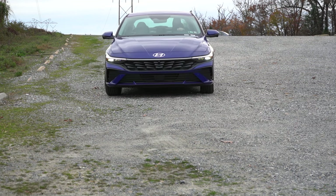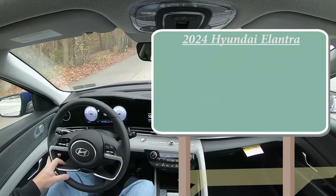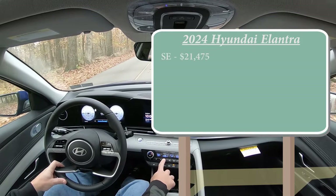In this video, we will be testing out and going over everything about this one — from acceleration to braking, steering feel, ride quality, sound system, exhaust clip, all that fun stuff. Let's go ahead and jump right into it. Starting with pricing and size: there are a few different trim levels for the 2024 Elantra. First one being the SE, starting at $21,475.